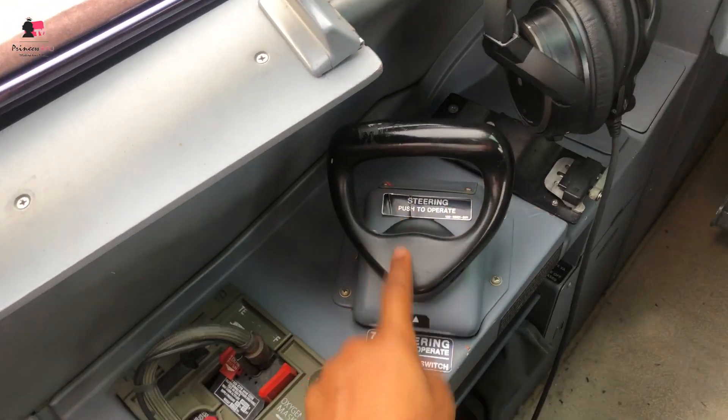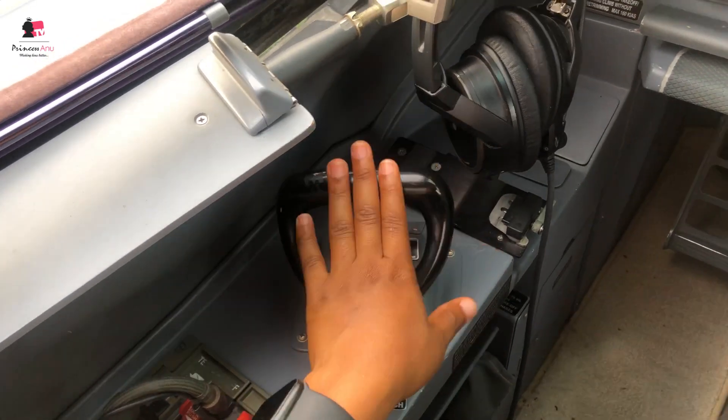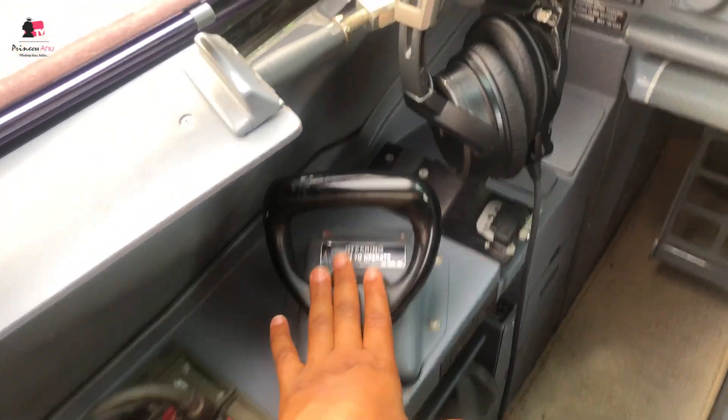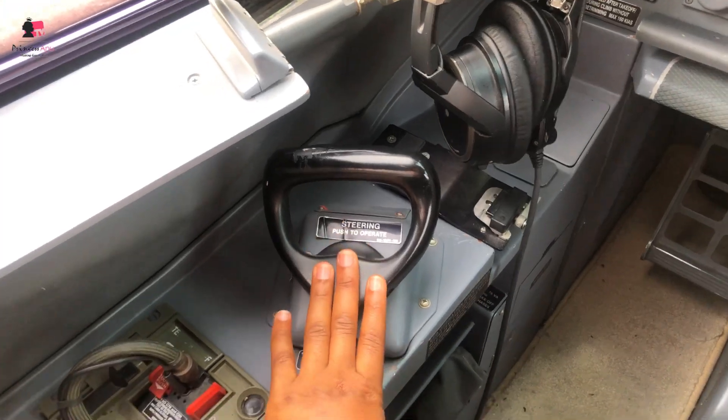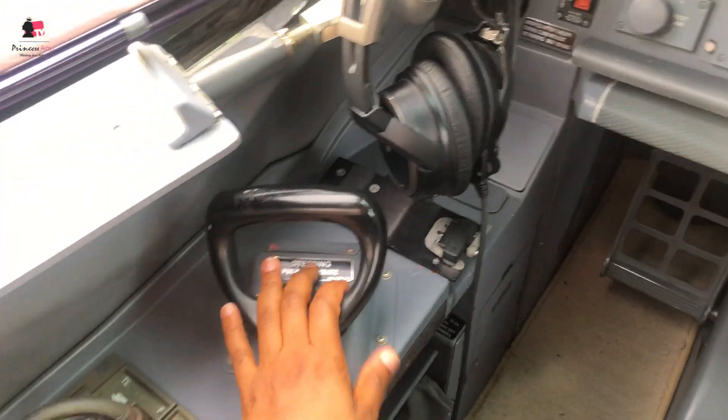This is the tiller. It's used for taxiing - when you taxi, you taxi with this. And that's why it's only the captain's side that can actually taxi this aircraft. So it's not easy to be a captain. Whenever you see captains, give them their kudos - they deserve it, they do a lot of work.